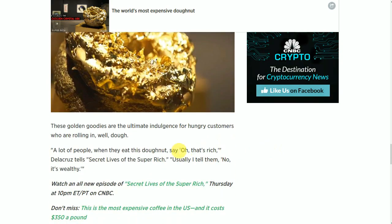A lot of people, when they eat this donut, say, "Oh, that's rich." Dela Cruz tells Secret Lives of the Super Rich.